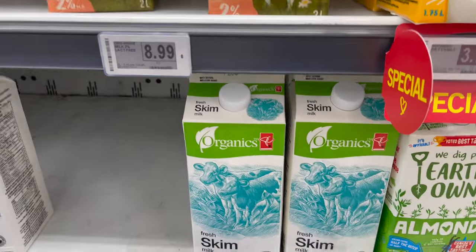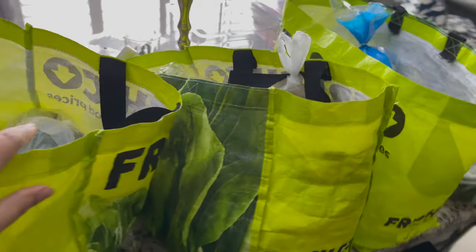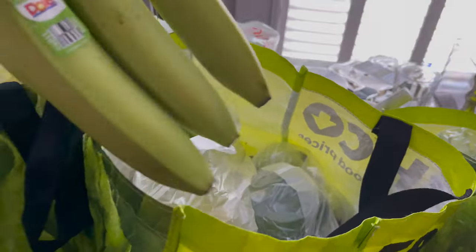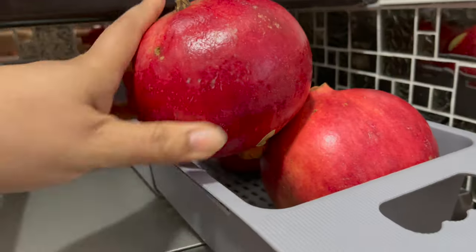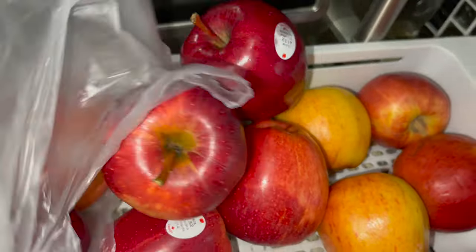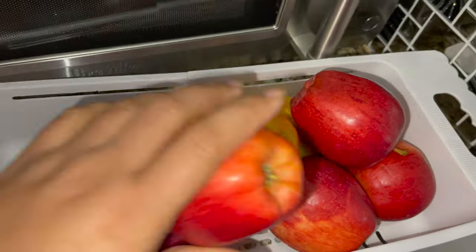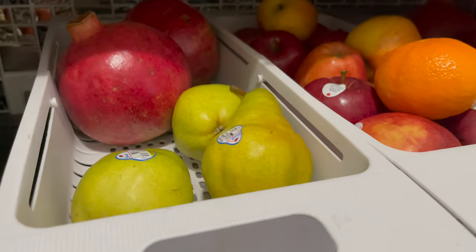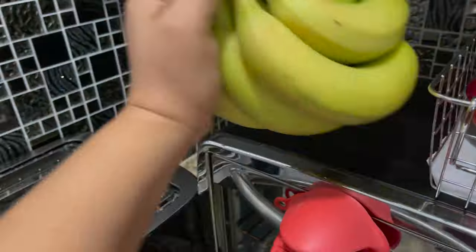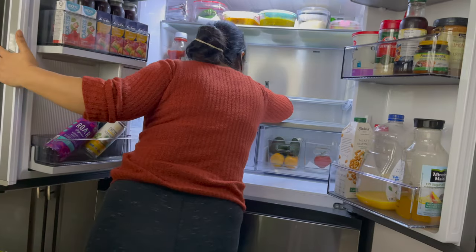My grocery is done now. Let's go — the grocery is coming in now. I will put the fresh produce first, and I will put my fruit always outside. Maybe I will put fresh produce first and then I will organize the fridge.